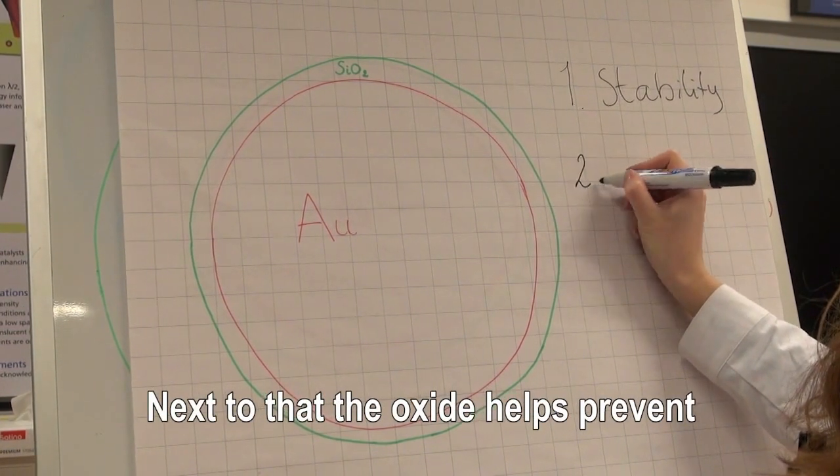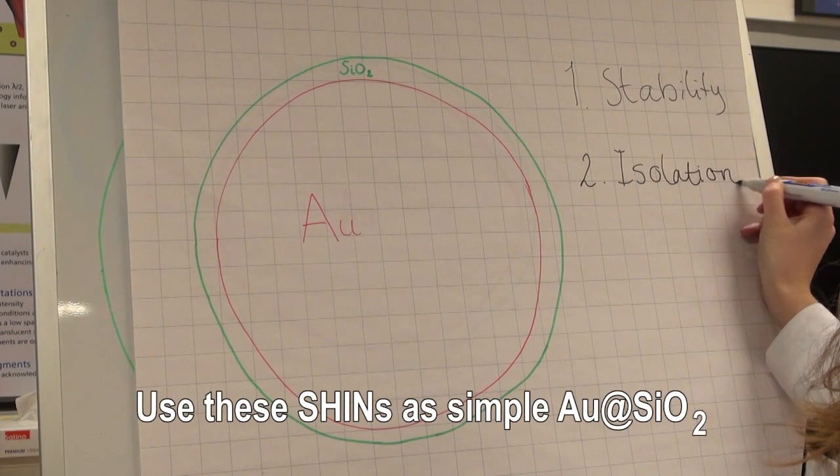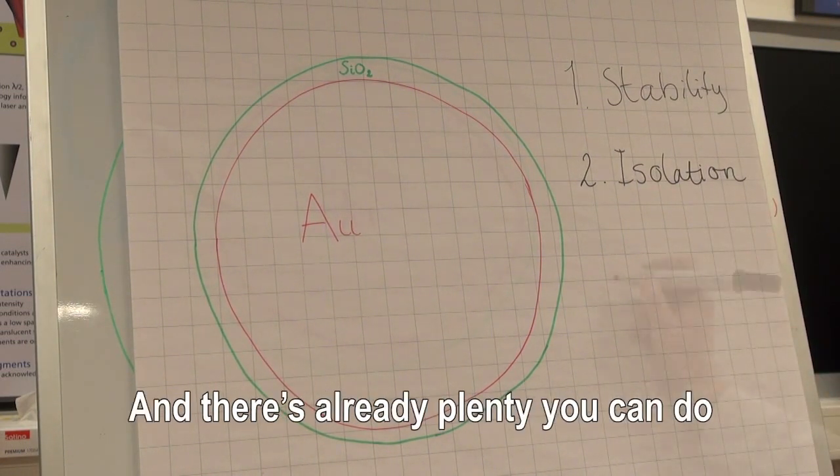Next to that the oxide helps prevent the occurrence of side reactions we can now circumvent. Use these SHINERS as simple gold at SiO2, and there's already plenty you can do.